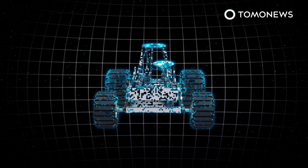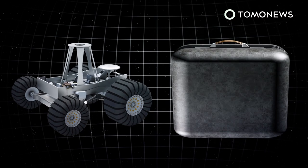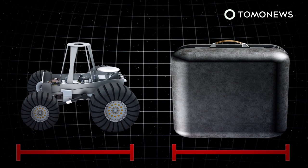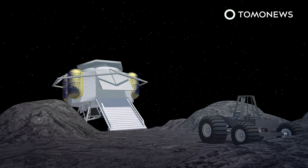Carnegie Mellon University and Astrobotic, a space robotics company, have been awarded a $5.6 million contract by NASA to build a small, speedy lunar rover called Moon Ranger. According to Astrobotic, the autonomous rover will weigh only 13 kilograms and could land on the Moon by 2021 or 2022. According to press releases by NASA and Carnegie Mellon, Moon Ranger will be the size of a suitcase. It will be taken to the Moon via Astrobotic's lunar lander Peregrine, where the robot will operate autonomously on week-long missions within one kilometer of its lander.